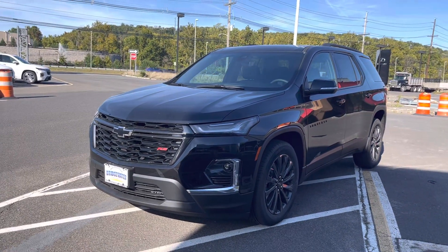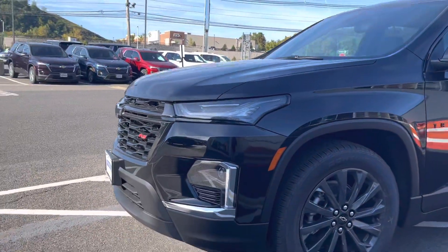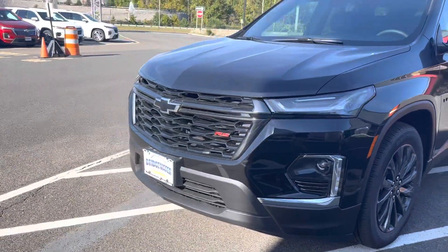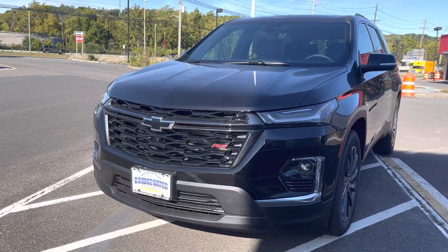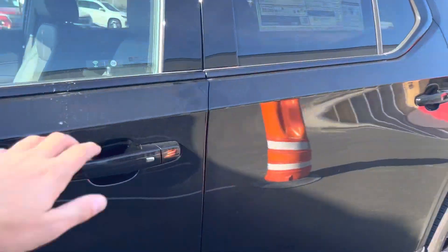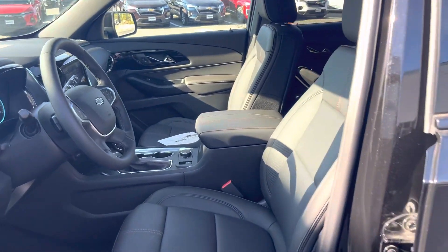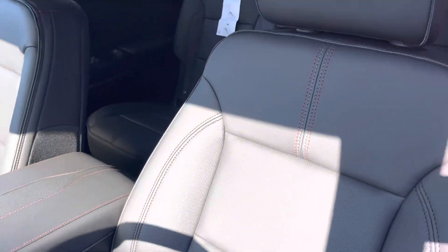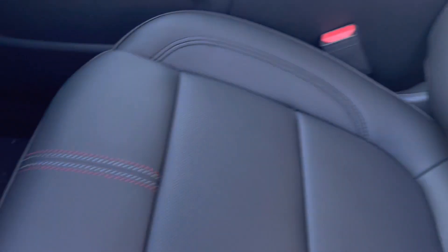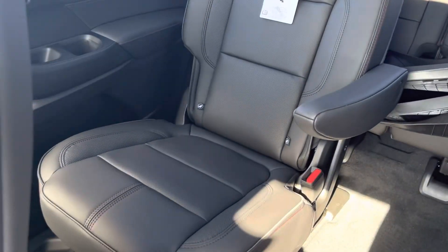I know you guys always had some great taste. Check it out — the new redesign on the 2023. You get a much bigger feeling, bigger looking front end, and the same great space that we've always had. The Traverse is number one in its competition, and we just added some awesome red stitching into the RS package all throughout the vehicle.